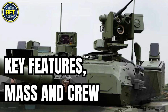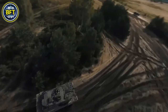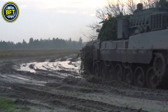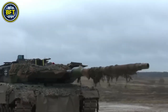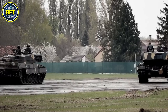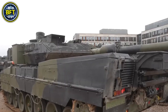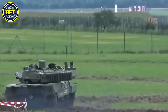The Leopard 2A8 is the latest iteration in the Leopard 2 family of main battle tanks, and it's a true beast when it comes to size and capabilities. This advanced German tank weighs approximately 67.5 tons, making it one of the heaviest tanks in modern service. The Leopard 2A8 measures 10.97 meters in length including its gun, 3.77 meters wide, and stands about 3.18 meters tall, making it an imposing force on the battlefield. The interior space has been optimized for crew comfort, with room for a crew of four: the commander, gunner, loader, and driver.